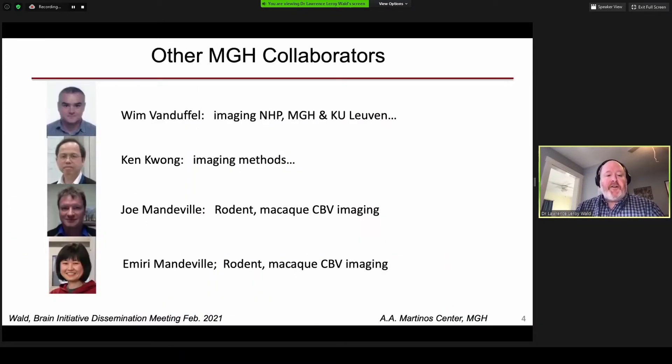I'd also like to acknowledge our other collaborators within MTH: Rem Van Duffel, helping us with non-human primate aspects, Ken Kwong, Joe Mandeville, and Emmy Mandeville, who've been helping us with some of the in vivo tests.